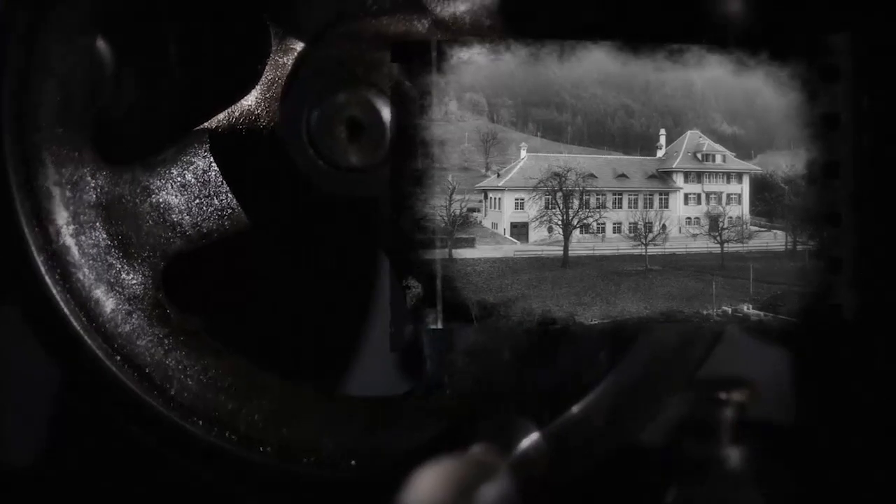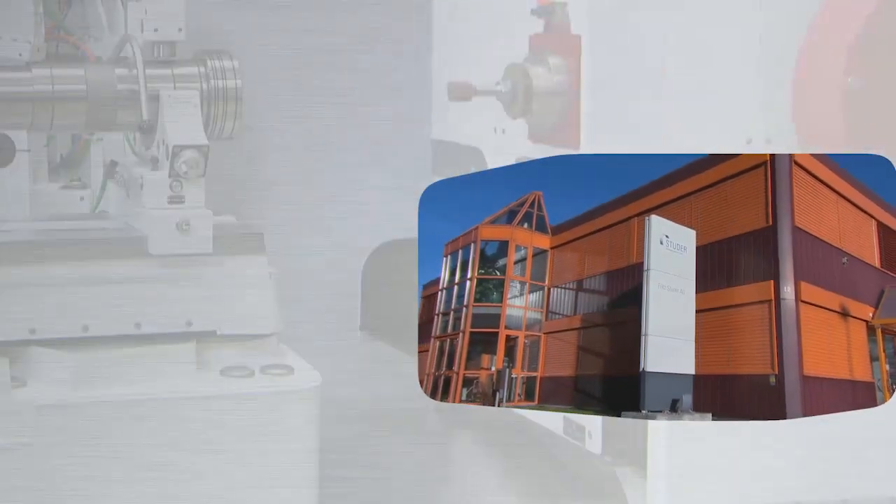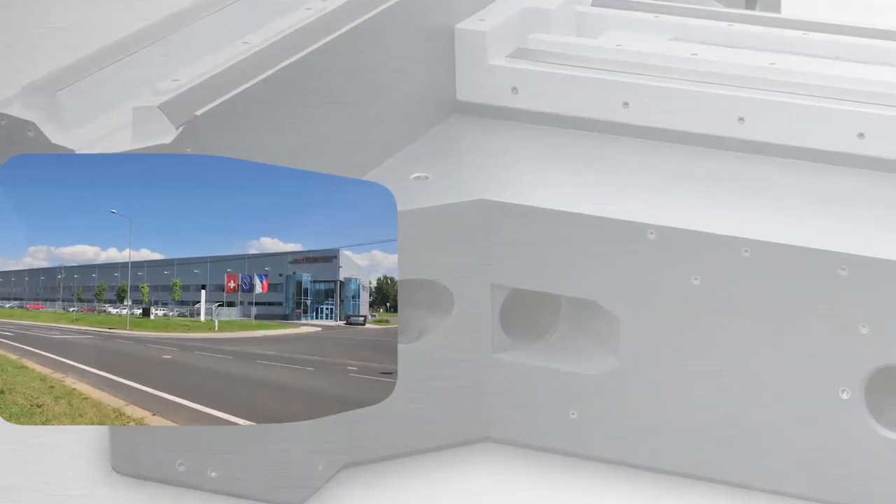After three generations as a family enterprise, the step to an even larger company followed. Fritz Studer AG operates an internal grinding competence center in Biel, and a factory for Granitan machine beds in the Czech Republic.